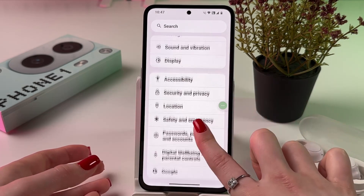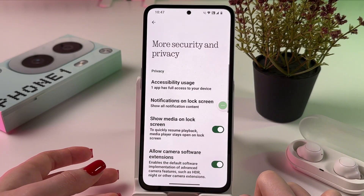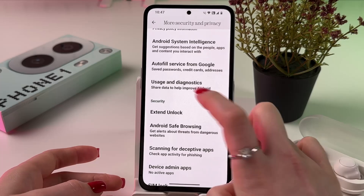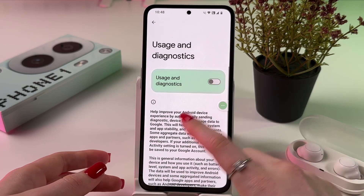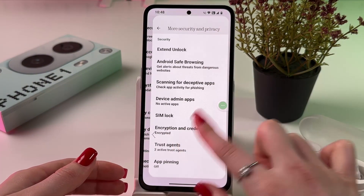After that, we can choose Security and Privacy. Scroll down and choose More Security and Privacy Settings. You should see the tab Usage and Diagnostics — disable this one as well, because we don't need it and it drains the battery a lot.